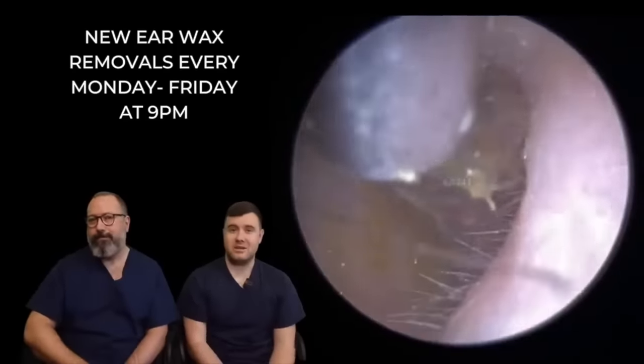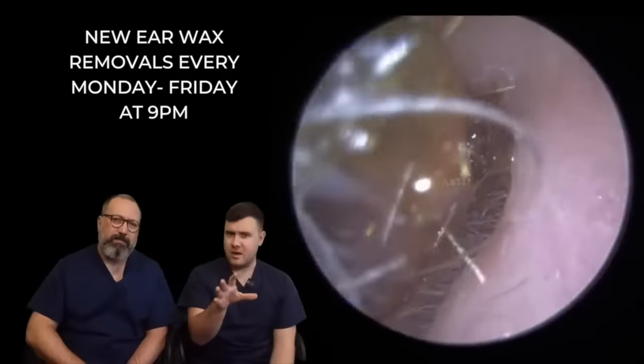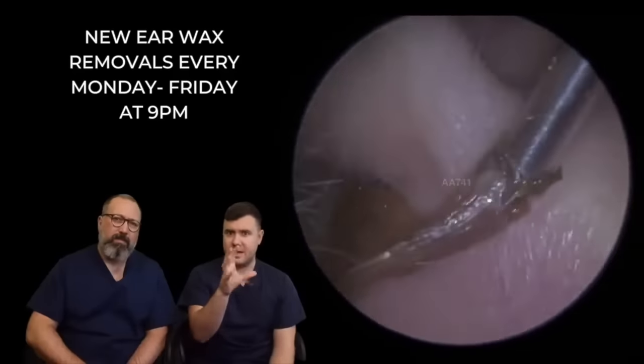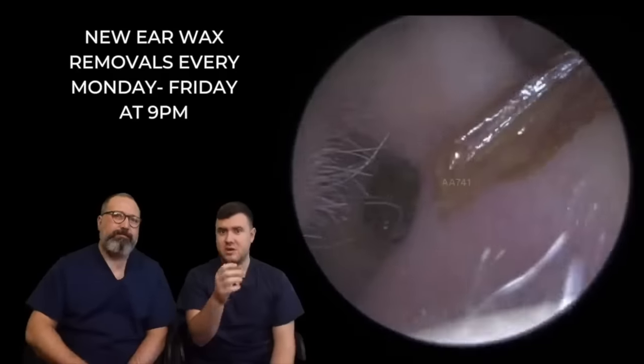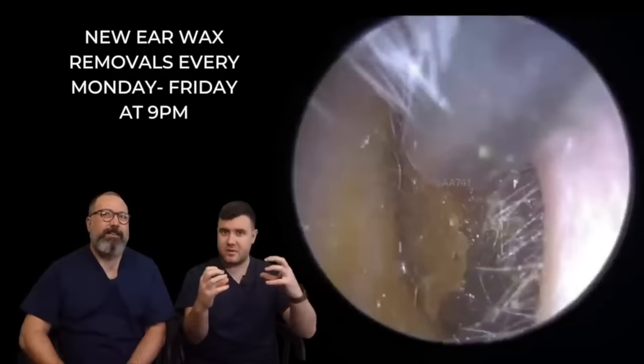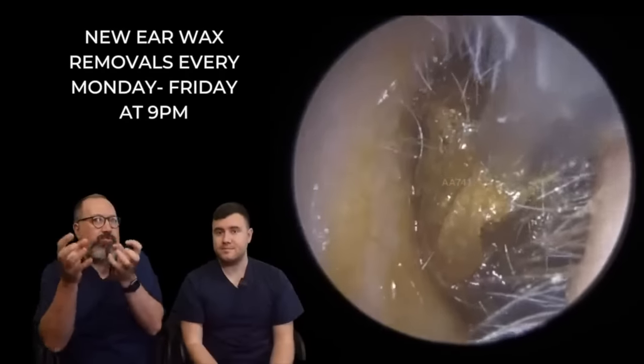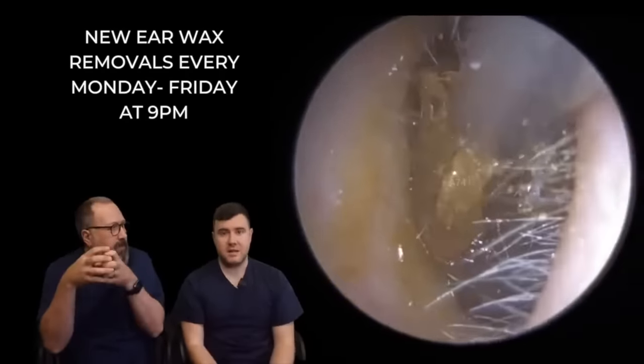Same patient, other ear - coming away a lot easier this time. You can see we've already started to peel away and break apart this. You could see that strip of hard dead skin - that's what you could see on the first video, all those ripples. That was effectively that skin that was out of the canal.